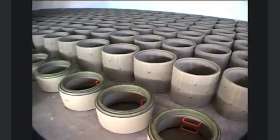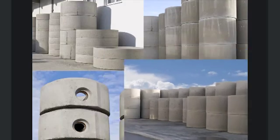Efficient production with an extremely large product spectrum. Karibik by BFS.